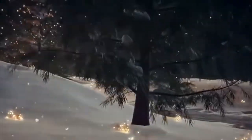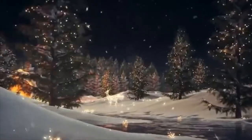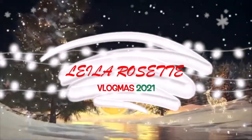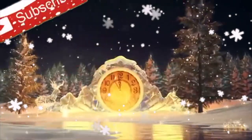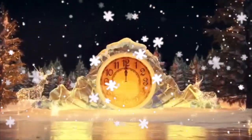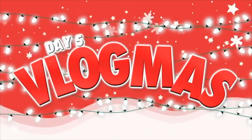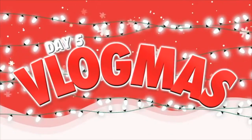Hey everyone, it's your girl Laila. Welcome back to my channel. Welcome back to another episode of Vlogmas.